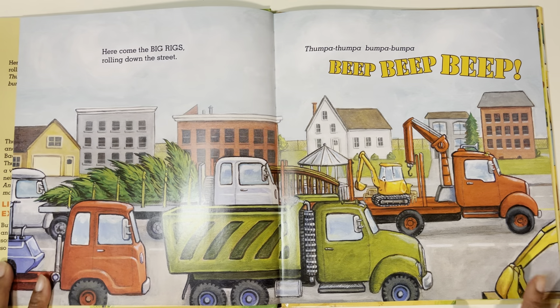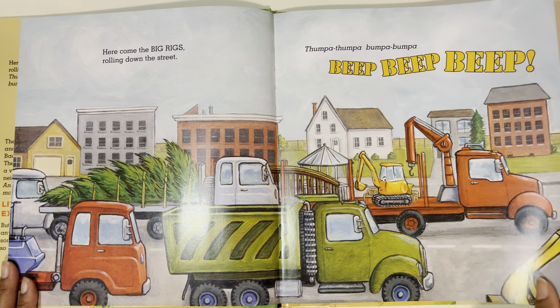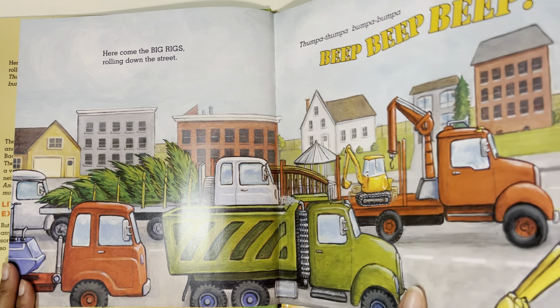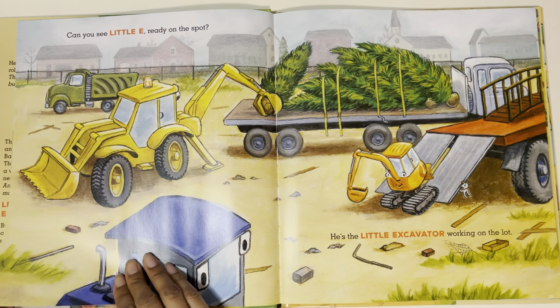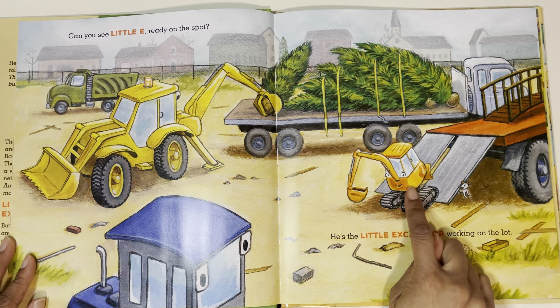Here come the big rigs rolling down the street. Thump-a-thump-a-bum-a-bum-a-beep-beep-beep. Wow, look at those big trucks. Can you see Little E ready on the spot? He's a little excavator working on the lot. There he is.